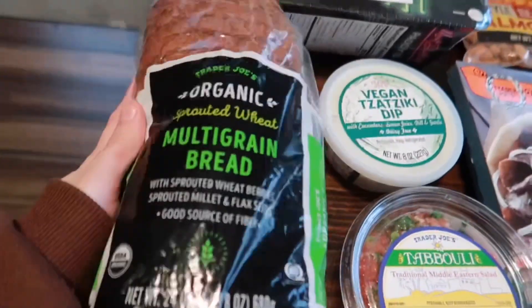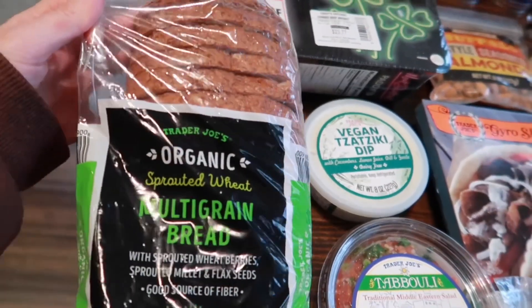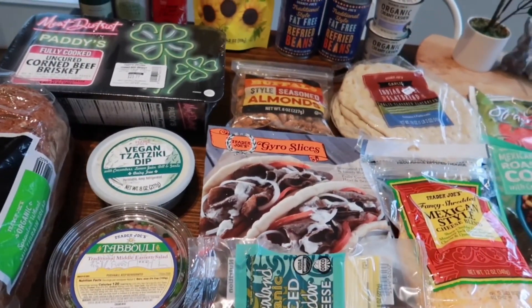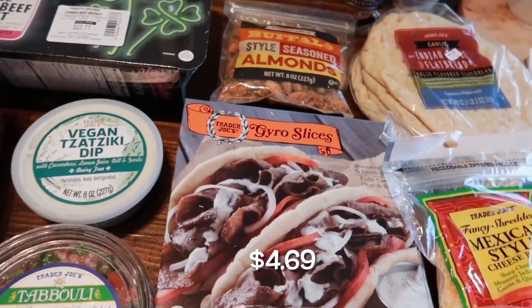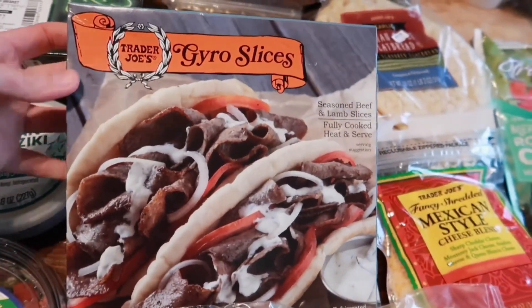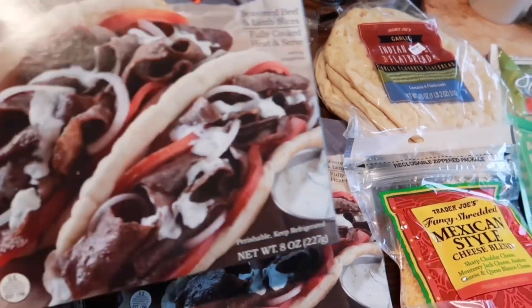We just need some bread for the week for the kids' lunches — this is the organic sprouted wheat multigrain bread. Then I've been craving gyros, so that's what we're going to do for dinner one night this week. We love Trader Joe's gyro slices; they're really easy, fully cooked — you just put them in the pan to crisp them up. We do buy two boxes because we need two to fill us up.